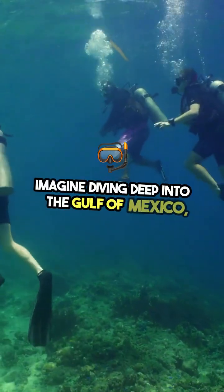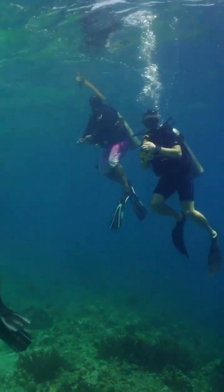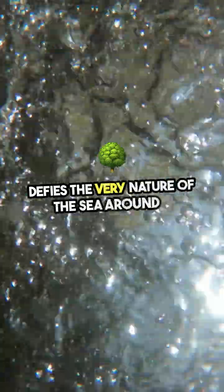Imagine diving deep into the Gulf of Mexico, where the ocean floor reveals a hidden wonder — a shimmering lake beneath the waves. This is no ordinary body of water. It's a brine pool, a dense, salty lake that defies the very nature of the sea around it.